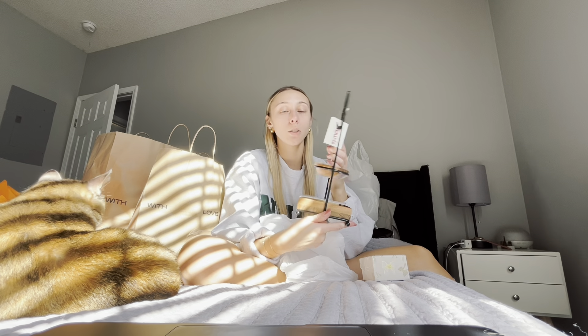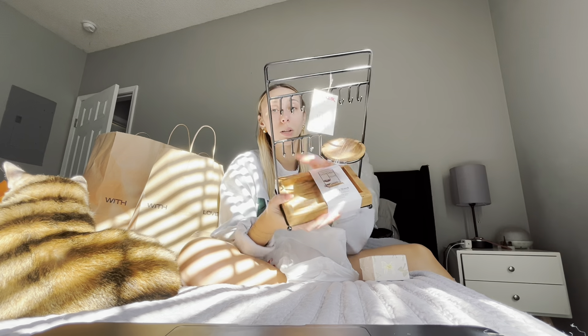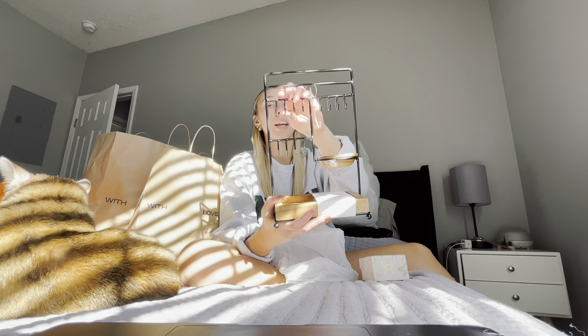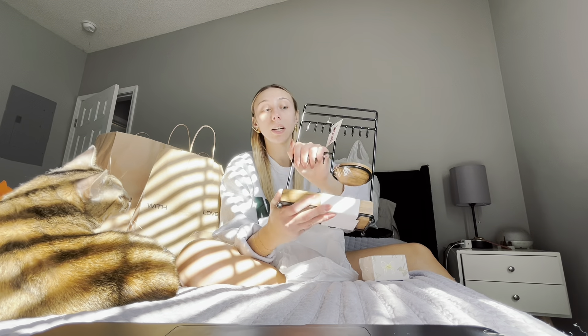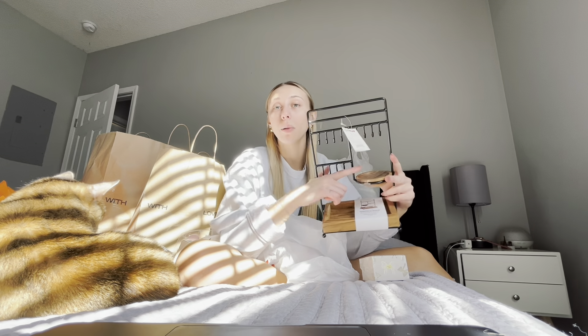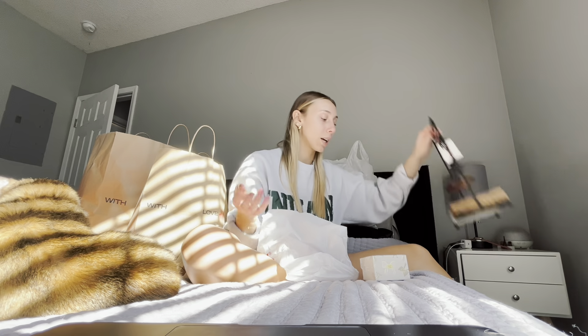What do you even call this? This was $12.99 at TJ Maxx. It's like a little jewelry stand — you can put stuff in the bottom right here. These are wood, and then you can hang up all your rings, necklaces, earrings, and stuff up here. I always need something to just take off my jewelry at the end of the night and plop it somewhere. So that's where I'm going to put my small jewelry. I'm so excited about that.